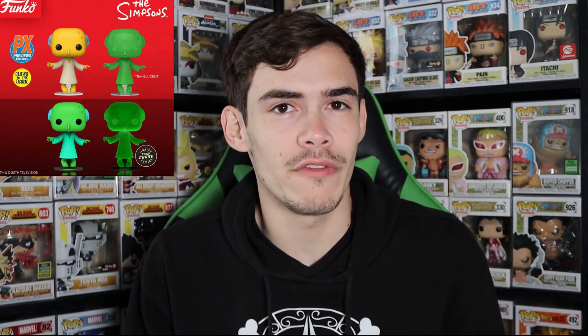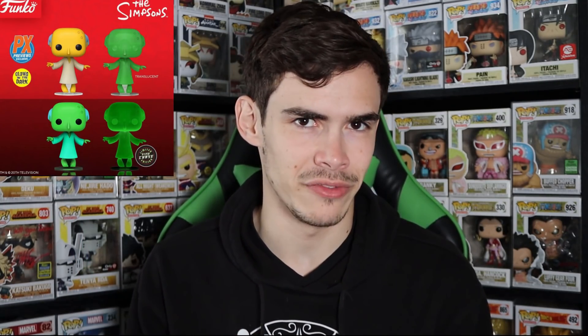For Simpsons fans, we got a brand new Mr. Burns chase pop — a previous exclusive that is glow-in-the-dark. There are actually four variants: a normal yellow one, a translucent variant, a non-translucent green version, and a translucent glow-in-the-dark chase. Four variants of the same pop is different — I don't know if they've ever done something like this before. At least they're all significantly different. The glow is going to be awesome, especially the translucent one. Comment down below if you ordered one.